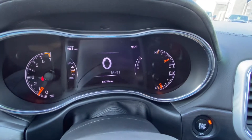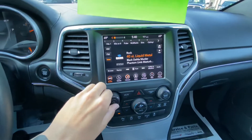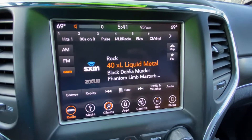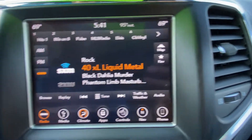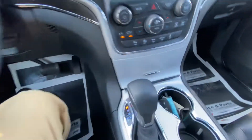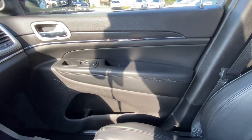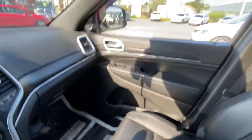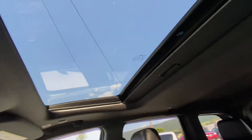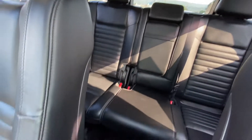54,749 miles as she sits. No scratches, no cracks on that — all looks great. I don't see evidence that there was ever any dog, messy kids, anything like that. It all looks great.